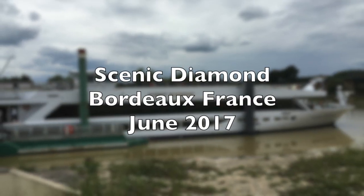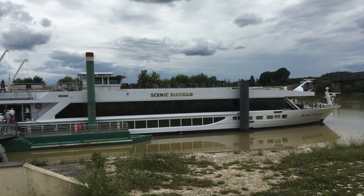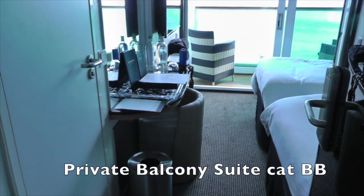Hello everybody and welcome to our review of the Scenic Diamond in beautiful Bordeaux, France. We were allocated private balcony suites, category BB, set out for twin arrangements.